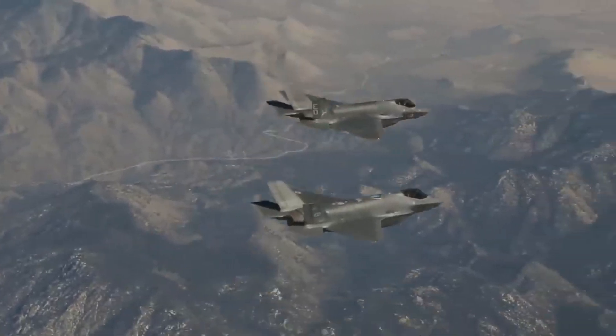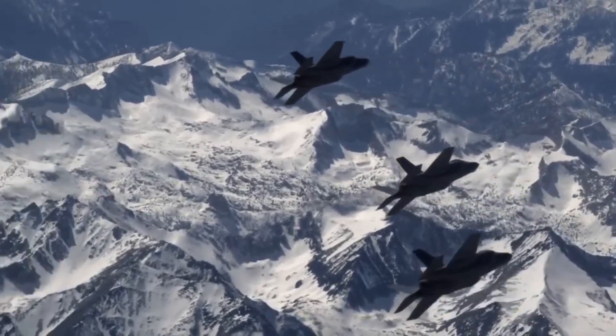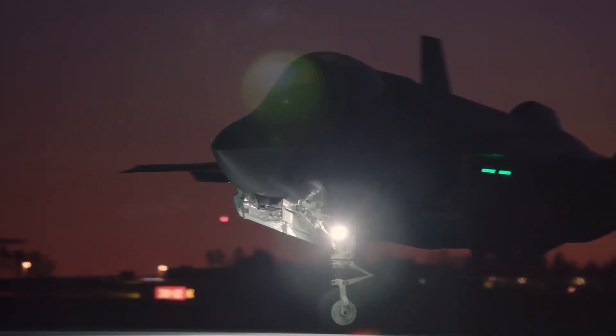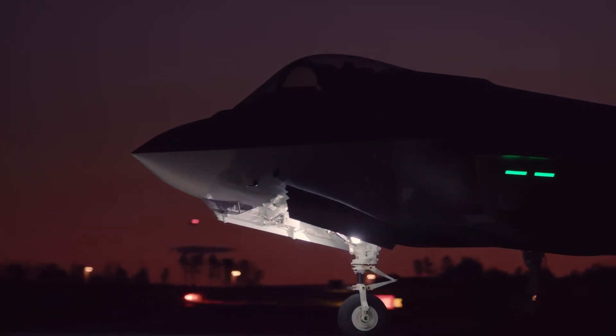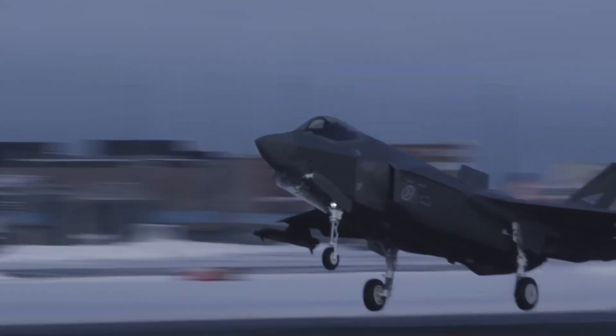Israel's independent system reduces this risk for their fleet. Their F-35 data doesn't flow through global networks. Their mission planning doesn't depend on American servers. If ALIS gets compromised, Israeli F-35s keep flying.